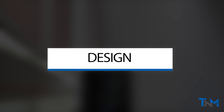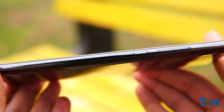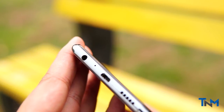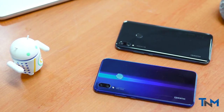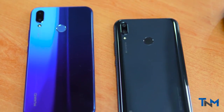Coming to the design, it has a shiny gloss finish that shines brilliantly with light. The sides are made of sturdy aluminium and the bottom uses micro USB accompanied by a single grill speaker. Comparing the Y9 with the Nova 3i, there is a good difference between the two phones. The Nova 3i has a richer finish, but different people have different tastes.